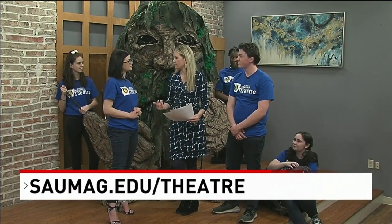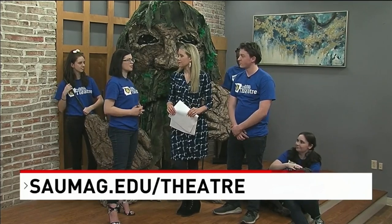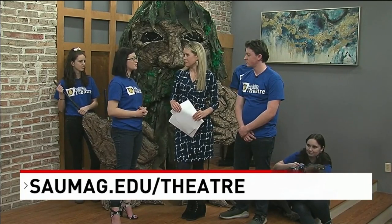You guys invite the community out to come and see these productions. Oh yeah, we're really involved with our community. We love having people come out and support. We love doing preview nights for them — $1 preview nights.